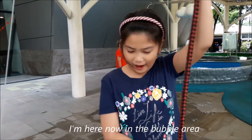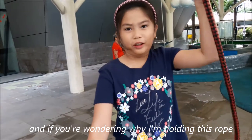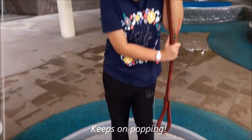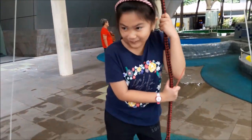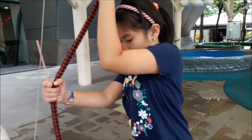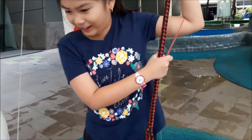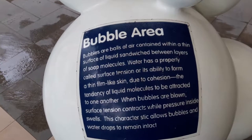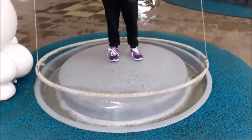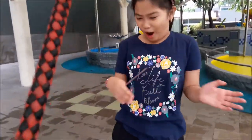We're in the bubble area and if you're wondering why I'm holding this bubble, look down — there's a bubble! Good job, mom.